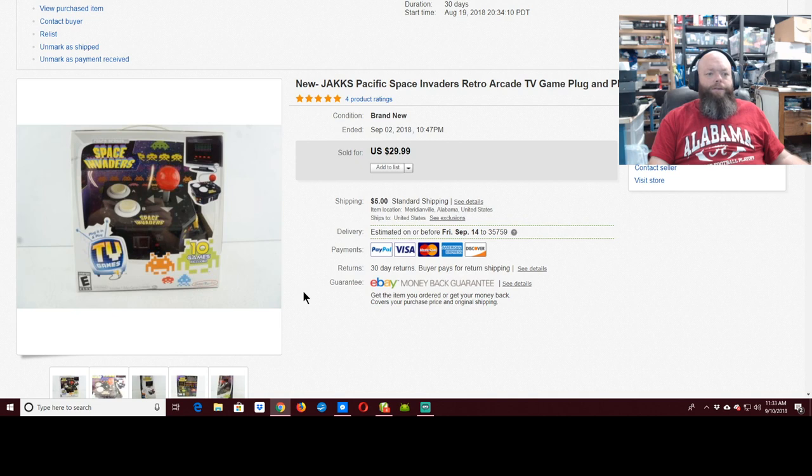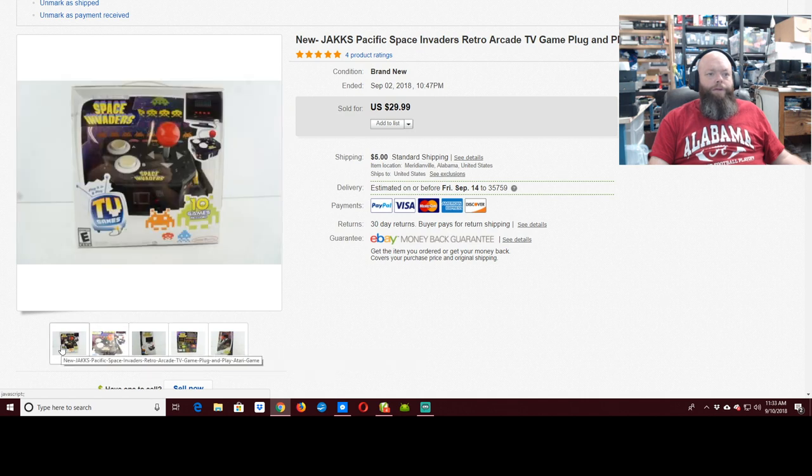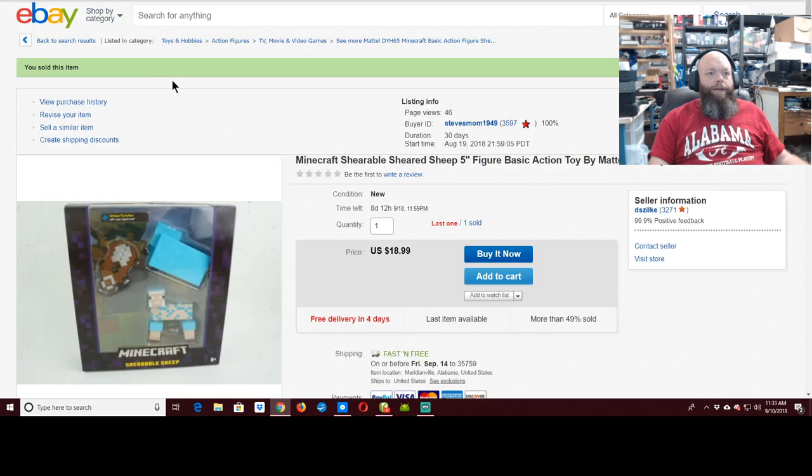This Space Invaders is like a little arcade-looking game that plugs into your TV. The buyer sent a note saying he had worn his out and it was nice to find another one that was brand new, so he could start playing again. Hey, I'm here to please — if you're looking for it and you're paying cash money, I'll go find it.